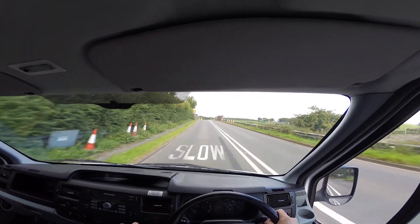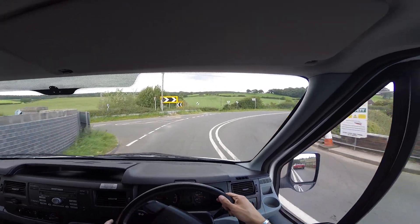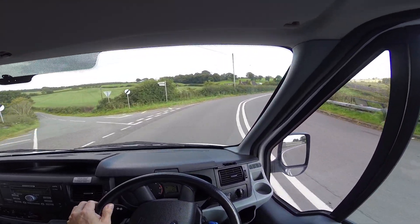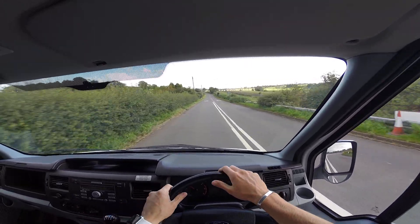And we'll try the steering now. Yeah, very responsive, nice feedback. Just coming up to www.vannational.com on the left now.